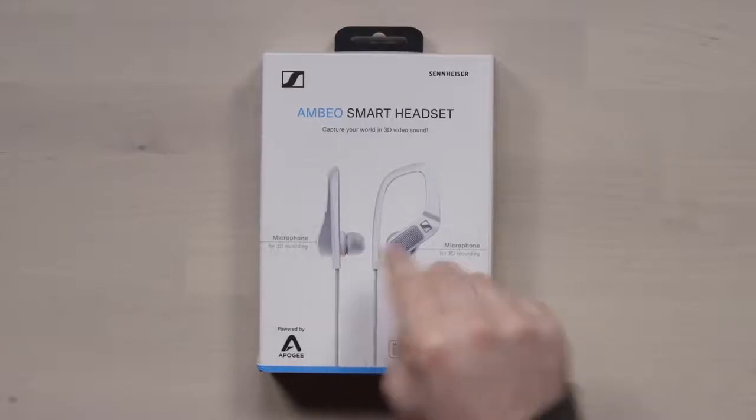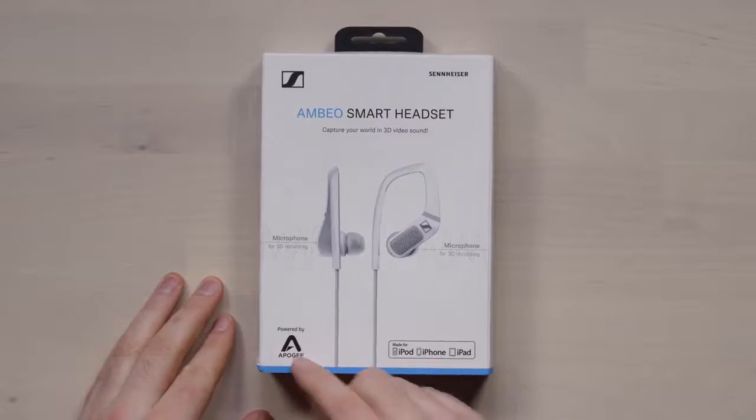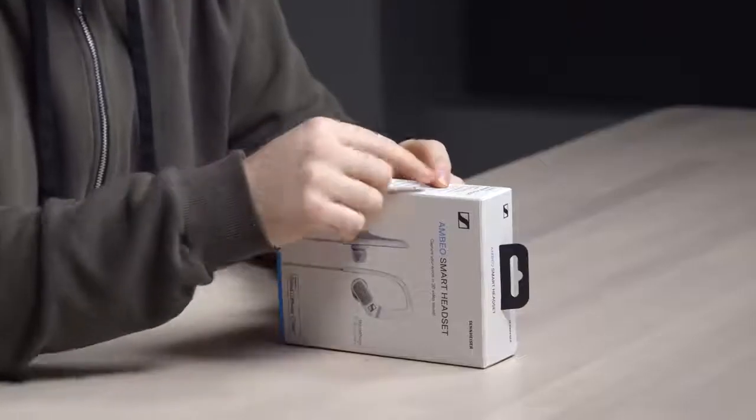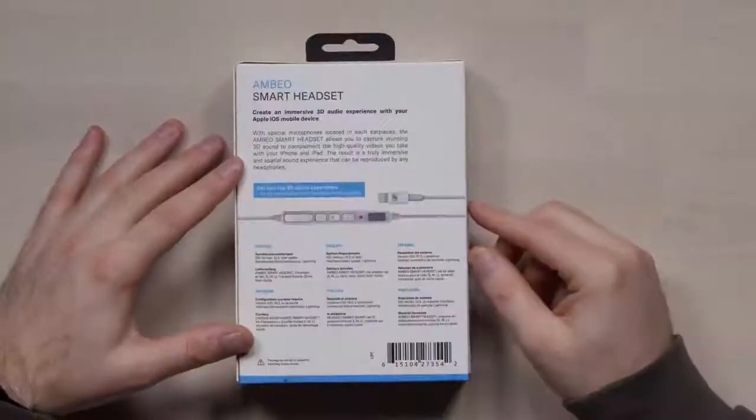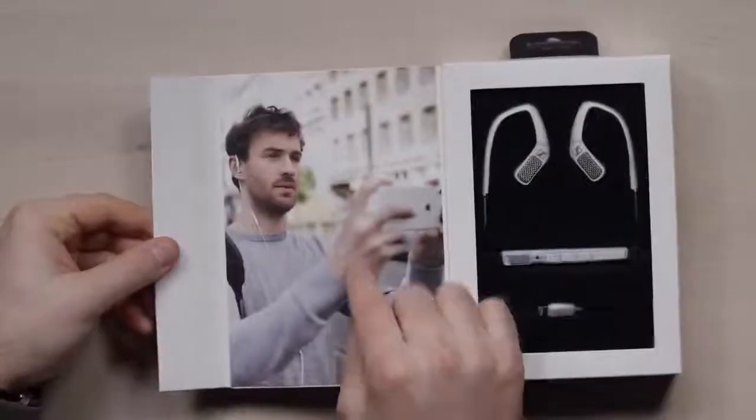A microphone on each earpiece for 3D recording. Audio converters powered by Apogee — I have their product sitting on my desk. 3D recording is reproducible on any other headphones, so you use these headphones to get the recording and then everyone else gets to experience those soundscapes on regular headphones. Transparent hearing is a feature that lets you hear what's going on around you, to amplify your sound while wearing these. They still work as a high quality set of headphones, and it's also got a remote control so you can record at any moment. They just look like regular earbuds.